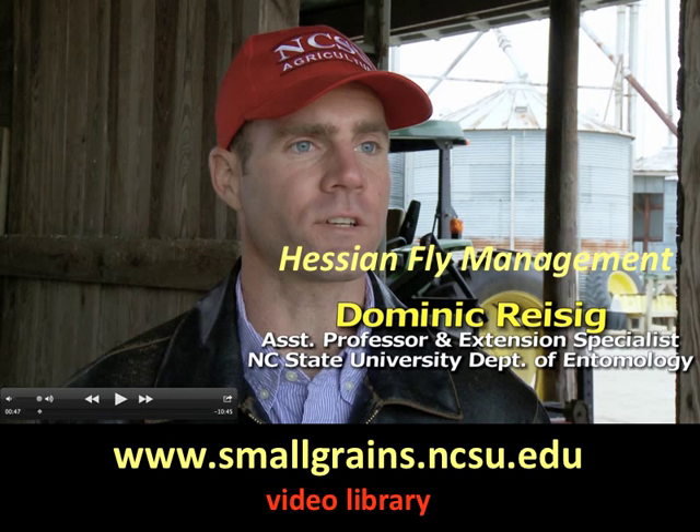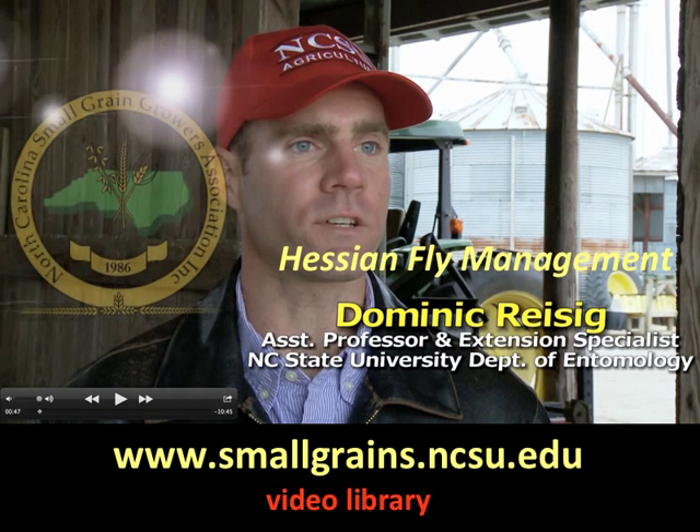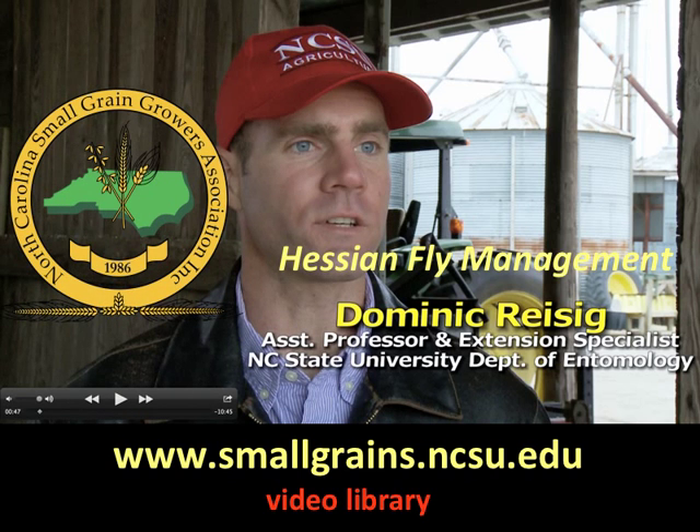If you're concerned about hessianfly and controlling it, look at this short management video that can be found online at www.smallgrains.ncsu.edu and click on the video library tab. Both this hessianfly management video and the crop alert you're currently watching are made possible with funding from the North Carolina Small Grain Growers Association.